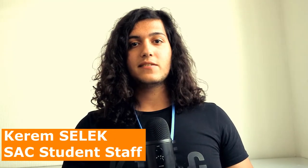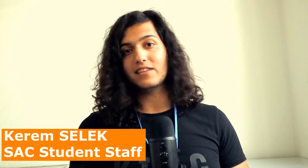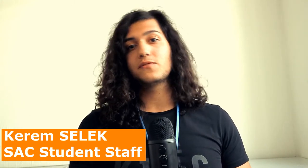Hello everyone, my name is Kerem Selek. I moderate some sessions in the SAC, such as card game activity and storytelling activity. You can sometimes find me at the desk sitting and helping students.